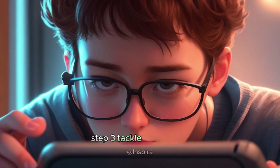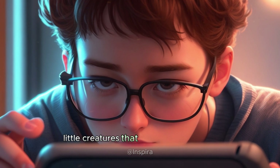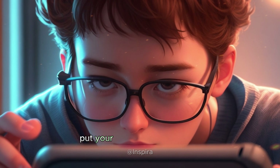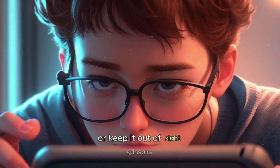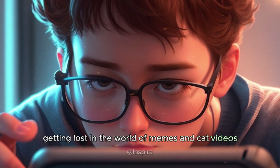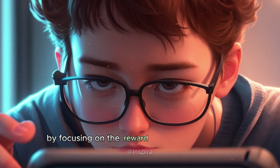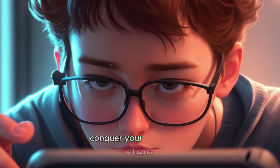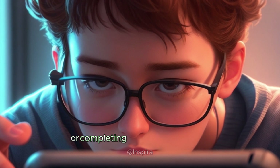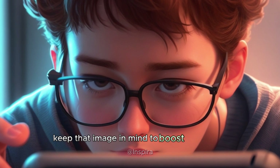Step three: tackle distractions. Distractions are like sneaky little creatures that pop up everywhere, but fear not — you have the power to resist them. Put your phone on silent mode or keep it out of sight. Use website blockers to avoid getting lost in the world of memes and cat videos. Train your mind to resist distractions by focusing on the reward that awaits after you conquer your study goals. Imagine the satisfaction of acing an exam or completing a challenging project, and keep that image in mind to boost your focus.